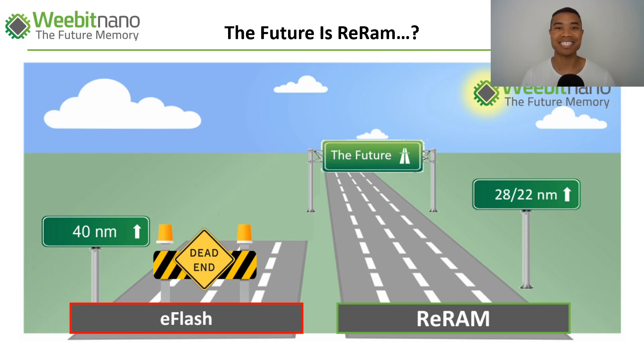Hey guys, welcome back to the ASX Investor channel. Today we'll be deep diving into Weebit Nano's recent significant announcement surrounding its demonstration of production-level parameters for its RERAM technology at 28 nanometers. This was a huge announcement, however it was probably overlooked a little bit by the market because it was quite tech-heavy, and I think investors might have overlooked the significance of what this means for Weebit's RERAM technology and the ASX WBT story moving forward.